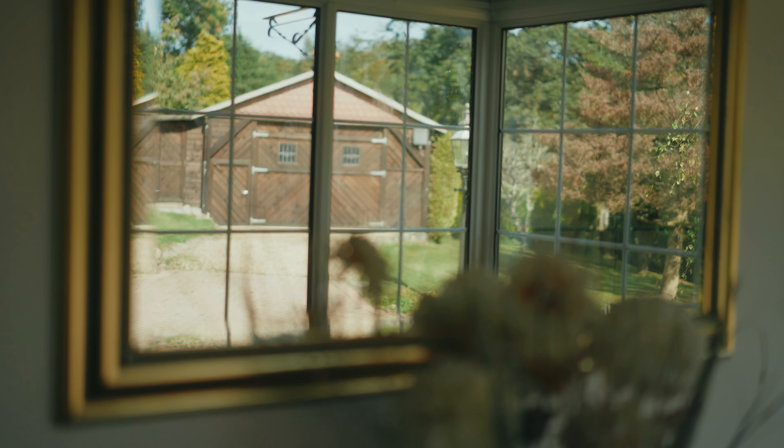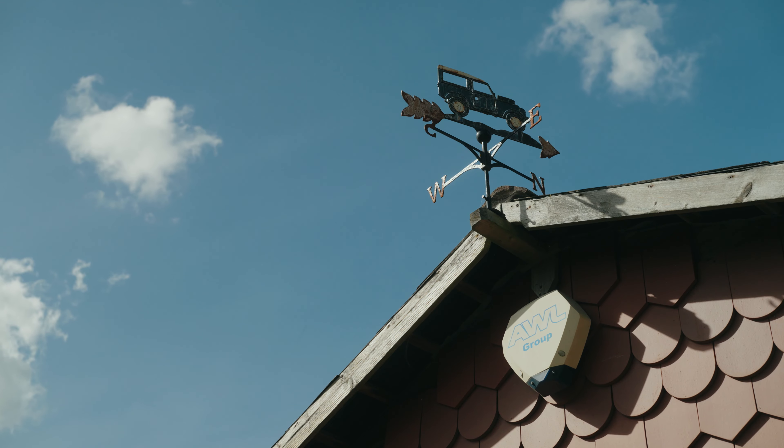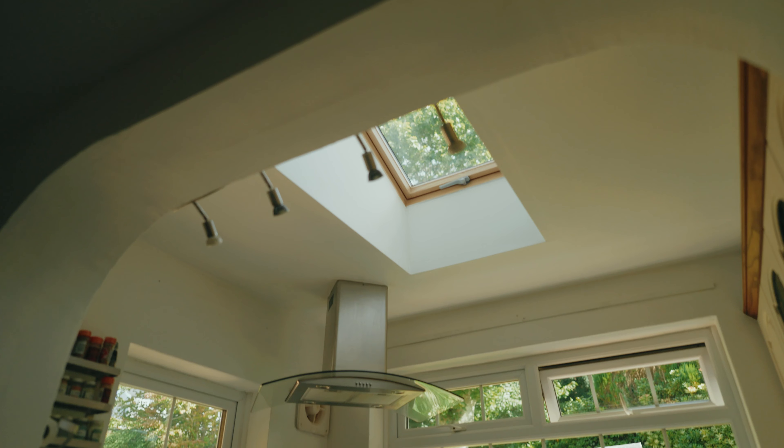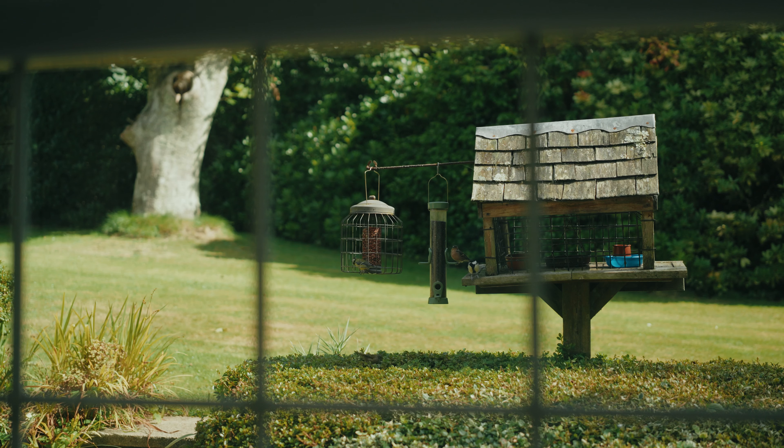The garage shed is a TARDIS, reaching back far more than you'd expect. This country-style kitchen is fitted with a skylight, allowing for maximum light, along with a large window giving you the best view of the garden.